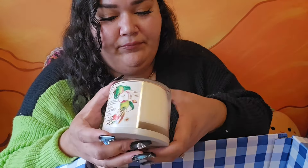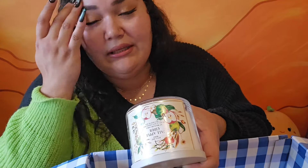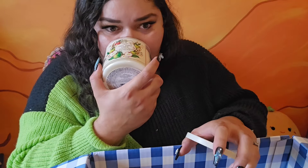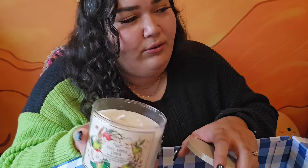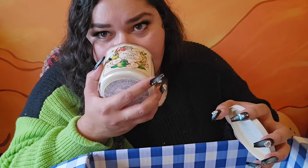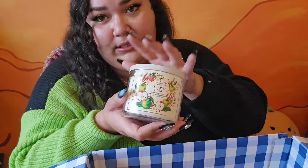Let's see what the notes are: crisp red apple, caramel drizzle, and spiced cider. The caramel drizzle is what gives it warmth and depth. I wouldn't say this is a caramel apple scent, although it's close — I slightly smell the caramel. But mostly I smell that fresh, crispy apple.